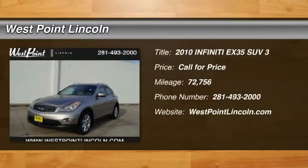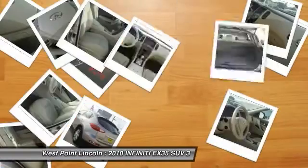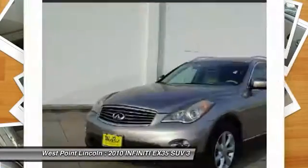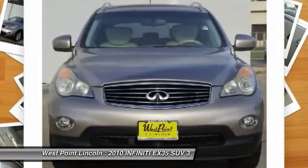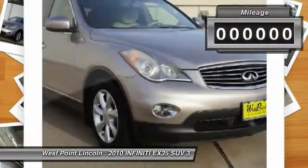The 2010 Infiniti EX35. The EX is Infiniti's offering in the growing market for small upscale SUVs. Like the G, the EX has agile handling and a comfortable ride.